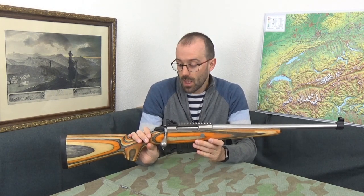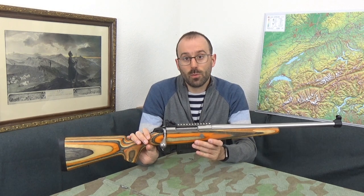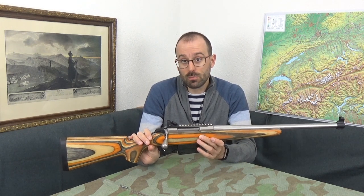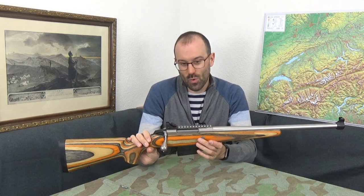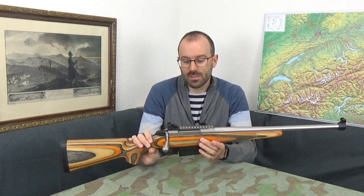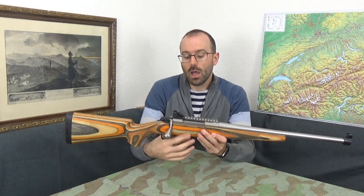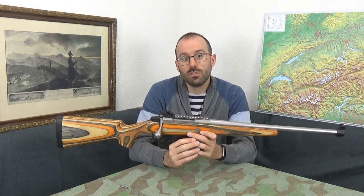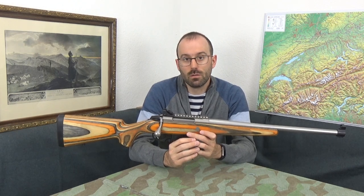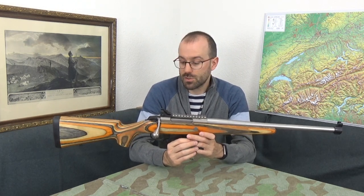I think the hype is real. Weight-wise, it's a couple of hundred grams lighter than a No. 4. It's shorter than a No. 4. It's more accurate than a No. 4. It's a different generation technologically — Tikka could guarantee these to be half a minute of angle capable or better with factory match ammunition straight out of the box.